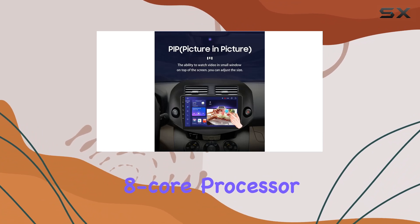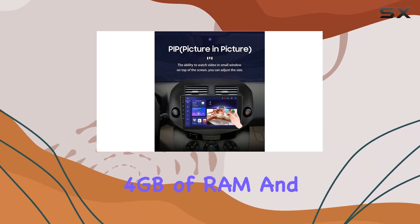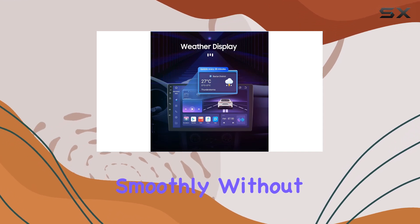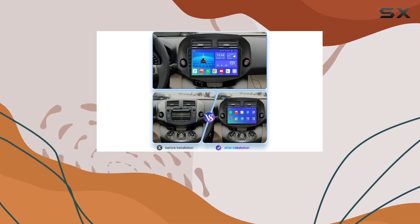At the heart of the system is its powerful 8-core processor, coupled with 4 gigabytes of RAM and 32 gigabytes of storage, ensuring that your apps and navigation run smoothly without any lag.